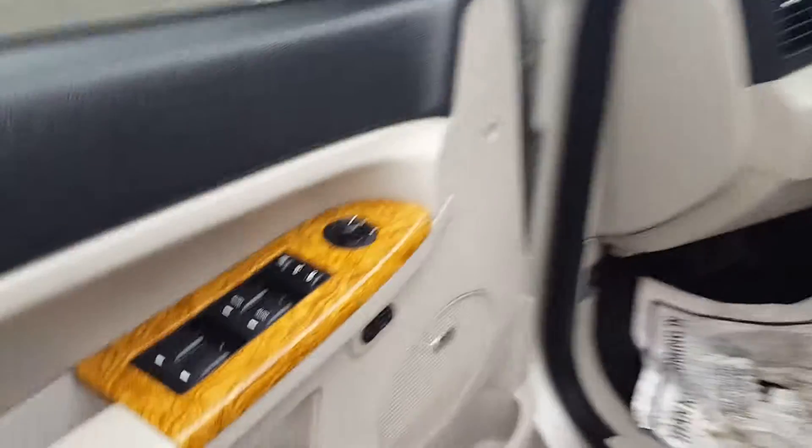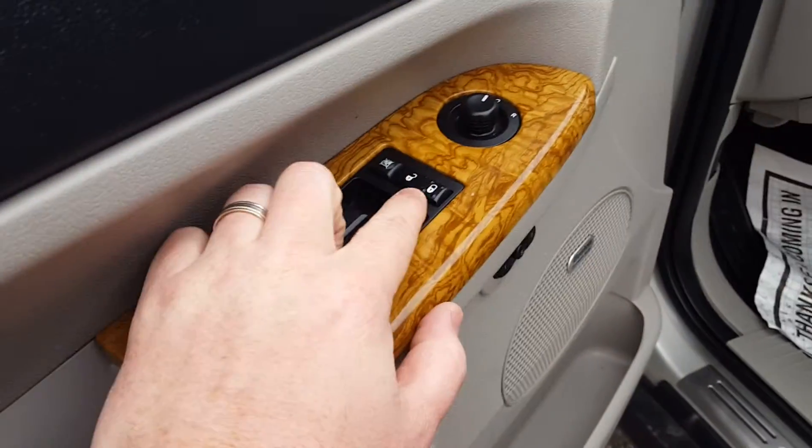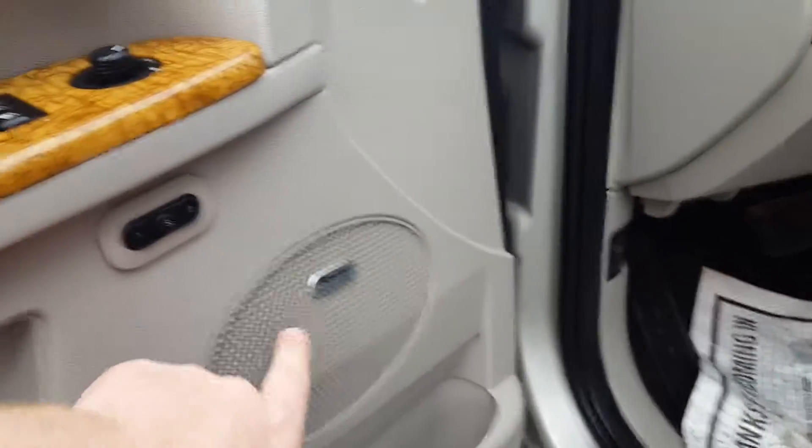It's got memory seats that I noticed as well. When I jumped in, they went straight forward — I'm 6'3", so there was probably a younger or smaller person in here. Automatic windows, power locks, Boston premium sound. There are your memory seats right there — that's how you set them.